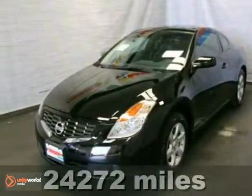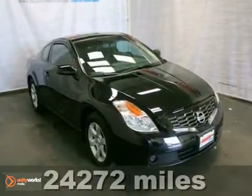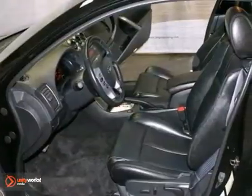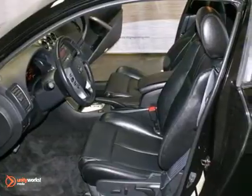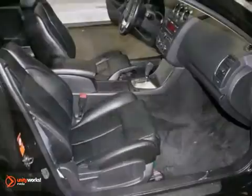Here's a one-owner 2009 Nissan Altima that's extra clean. If you want to zip around in sporty comfort, this is just the car for you. Features include keyless entry and start, heated leather seats, and a sunroof. It also comes with Bose Premium Sound with a CD player and alloy wheels.